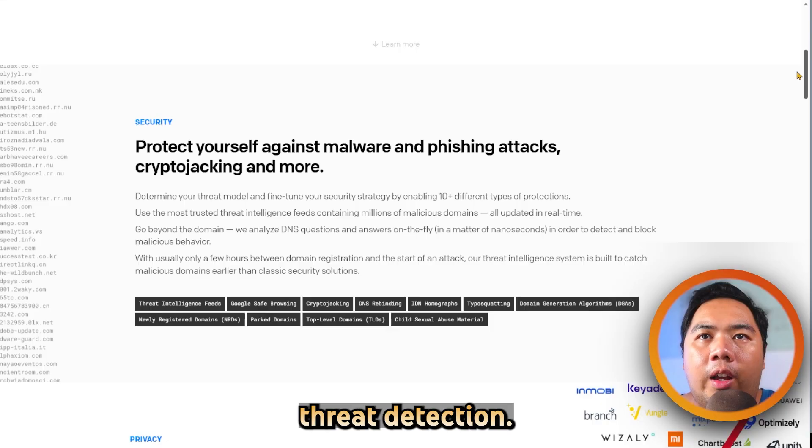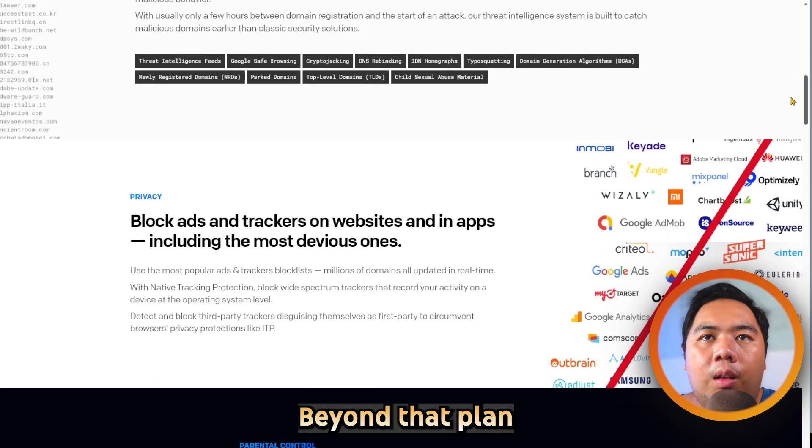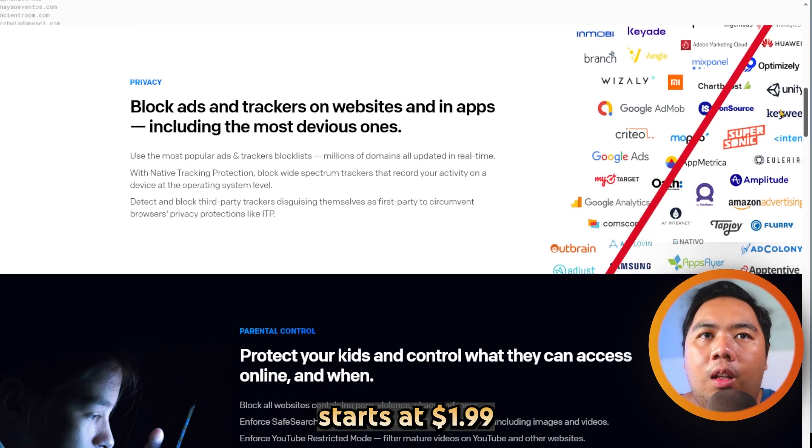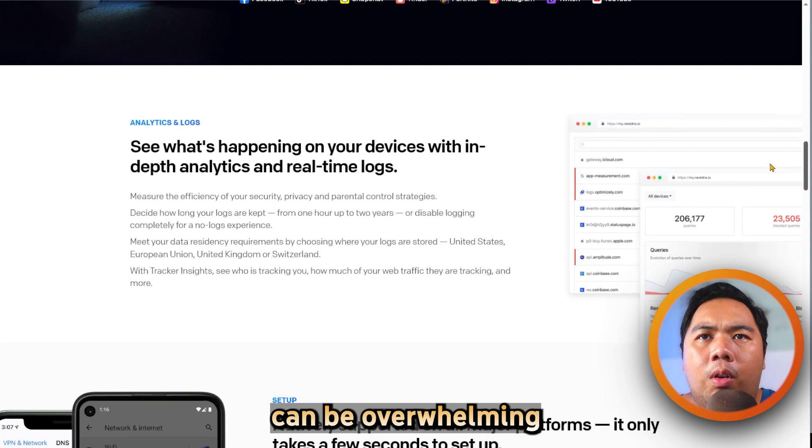AI-driven threat detection. You can use it for free with up to 300,000 queries per month. Beyond that, paid plans start at $1.99 a month. Its granular control is ideal for power users, though the dashboard can be overwhelming for beginners.